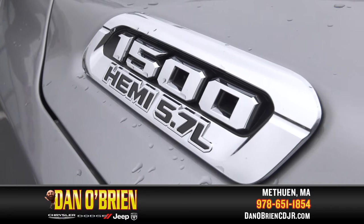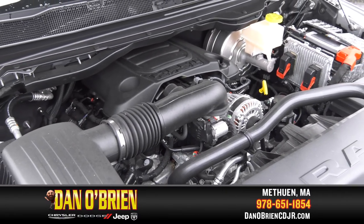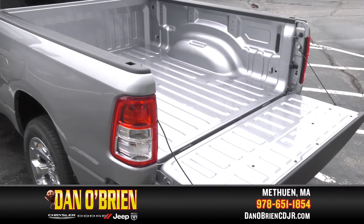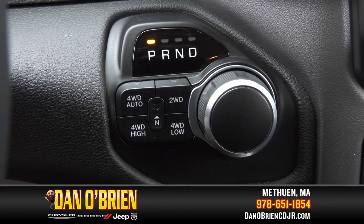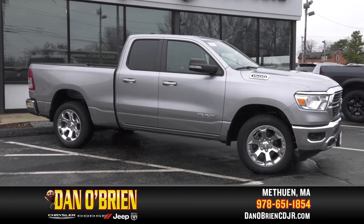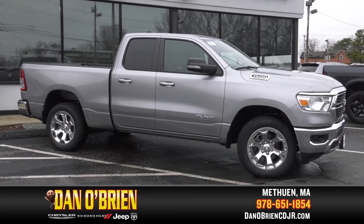The 5.7 liter Hemi V8 engine boasts a maximum towing capacity of 11,410 pounds and a max payload of 1,910 pounds. With its 8-speed automatic transmission and a 3.92 rear axle ratio, you have the ability to tow what you need where you need it.